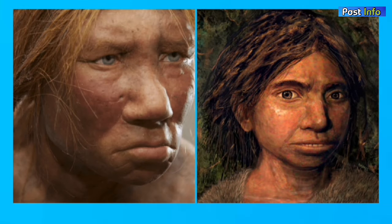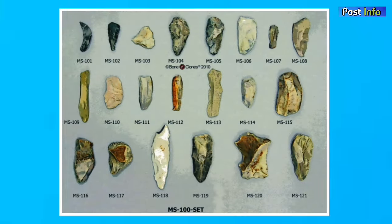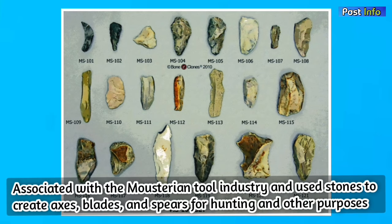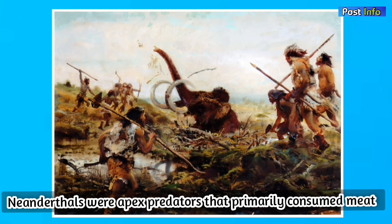Neanderthals are closest to another archaic human species named Denisovans. Neanderthals are associated with the Mousterian tool industry and used stones to create axes, blades, and spears for hunting and other purposes. Neanderthals were apex predators that primarily consumed meat, feeding on animals such as deer and occasionally mammoths, though they also included plants in their diet.